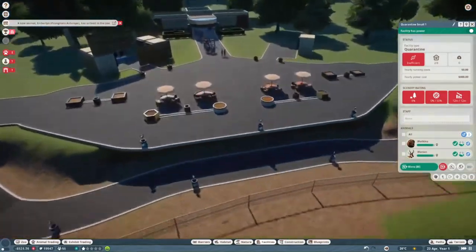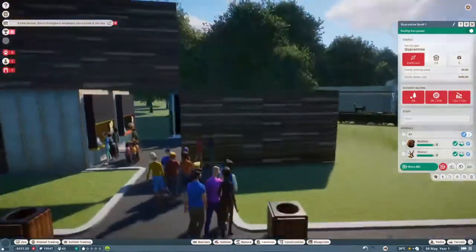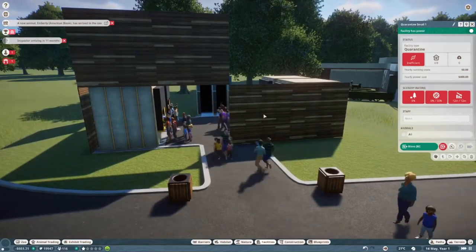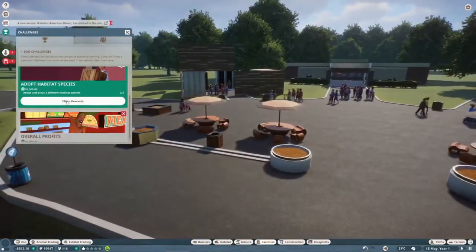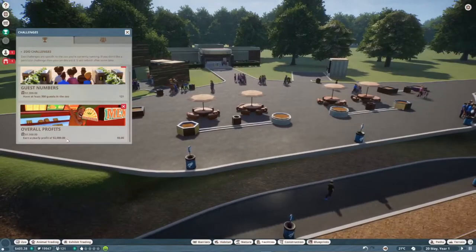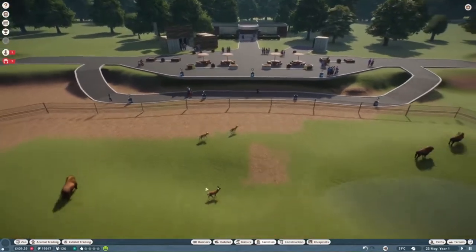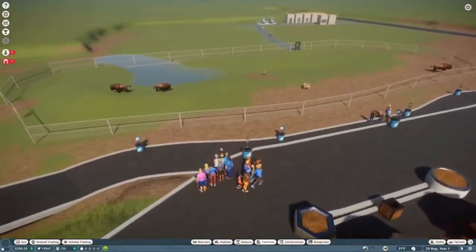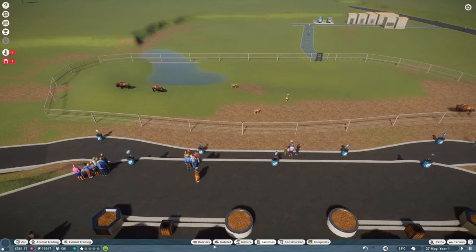Here come all of our guests! I'll fix that — I want to slow down time. We already completed one objective. Now we just need to earn a yearly profit of $2,000 and have 300 guests in the zoo. I'm really happy to see people walking down here to look at the animals, and they're able to look out at the exhibit — that is exactly what I wanted. We don't have any education signs in yet, so maybe we should do that.